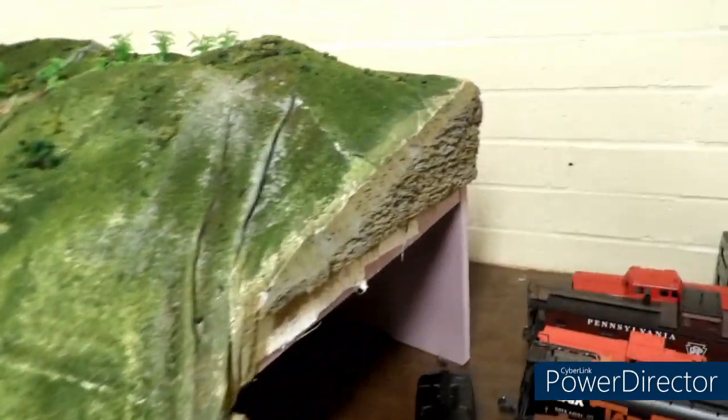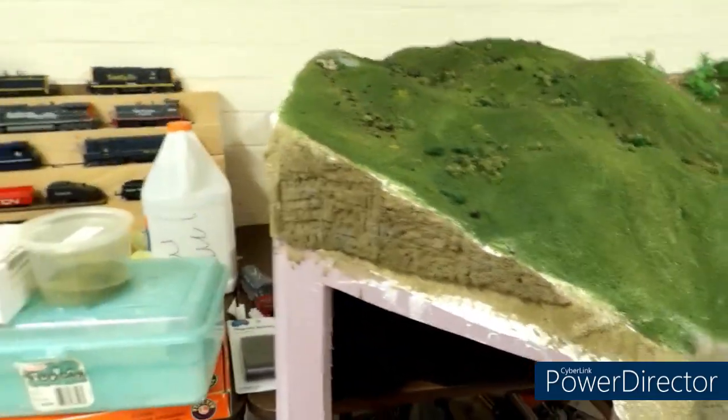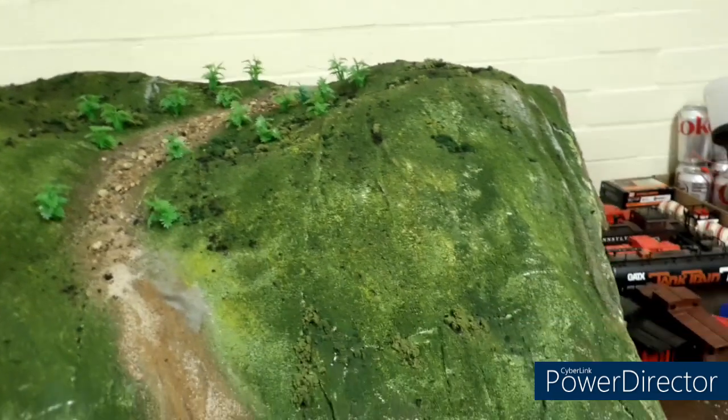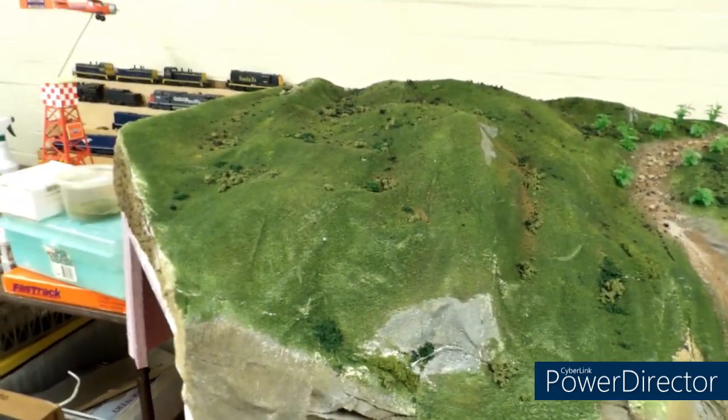We've got some rock castings here on the ends so we can blend in the tunnel portals a little better, and the mountain is really coming along good. Still need to get some more trees and vegetation and whatnot, but you can see our base layer of scenery is really coming along quite nicely.